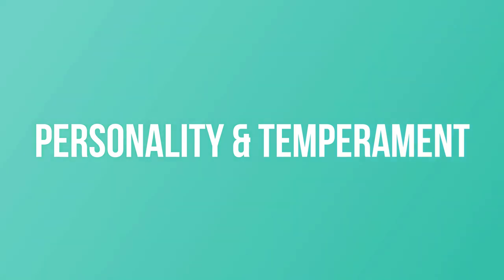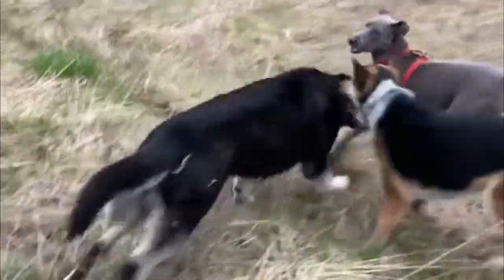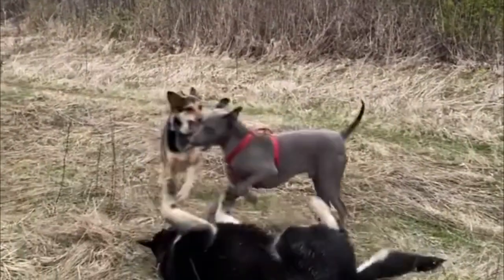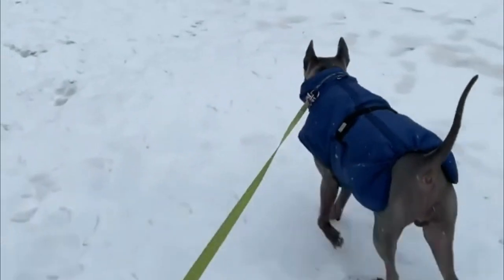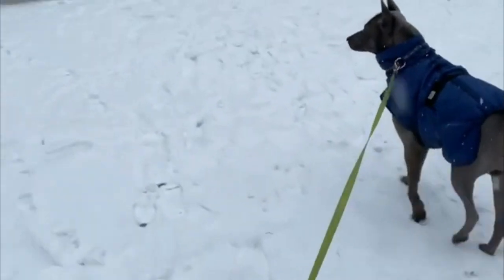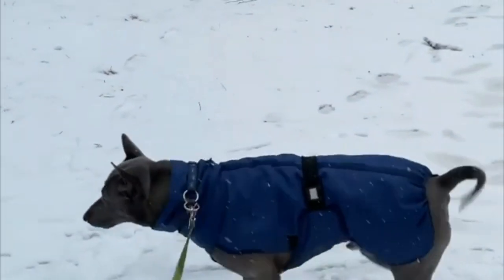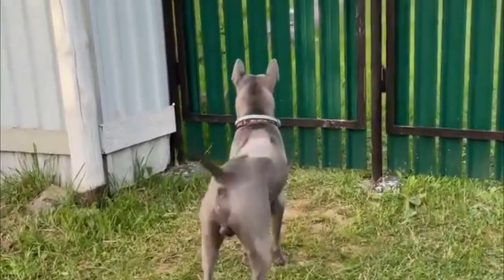Personality and Temperament: The Thai Ridgeback has a mind of his own — that's probably the first thing you need to know about living with this interesting breed. He likes to have his own way, doesn't give up until he gets it, and will quickly become a handful if given the chance. He can be good with children when he has been brought up with them and is properly supervised.